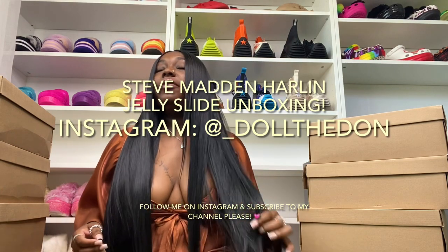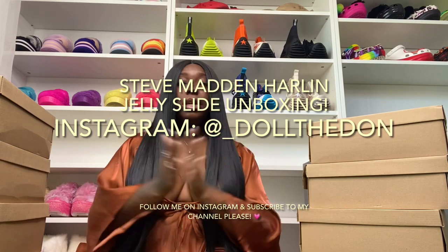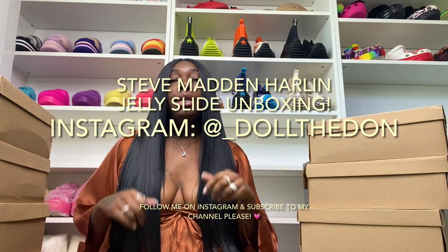Hey babies, happy Friday! As y'all can see by the title and thumbnail, you already know what it is — this is a Steve Madden haul. These came out like a year or two ago but I didn't really film them back then because I wasn't really into the whole unboxing thing when I first started my channel.